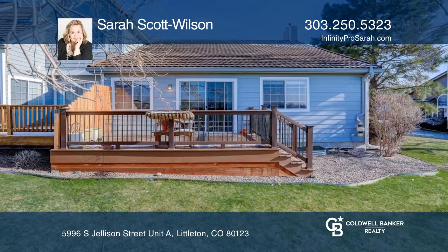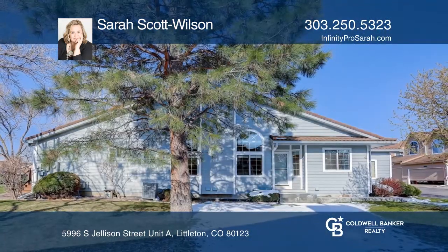Think this is the perfect home for your family? Check it out today by calling Sarah Scott Wilson.